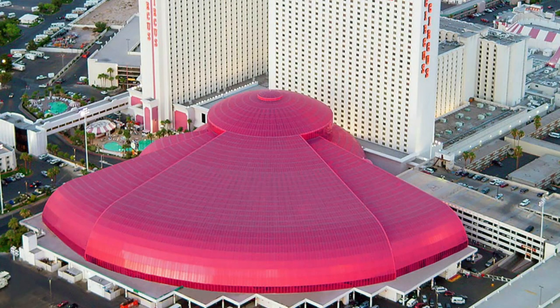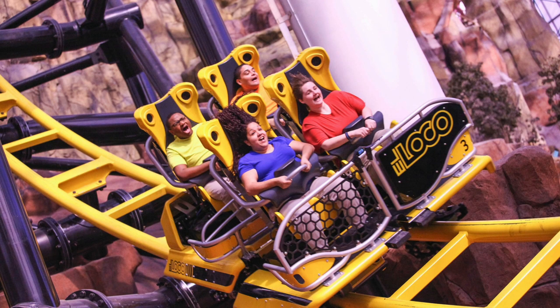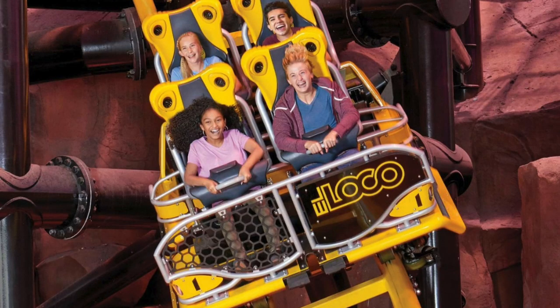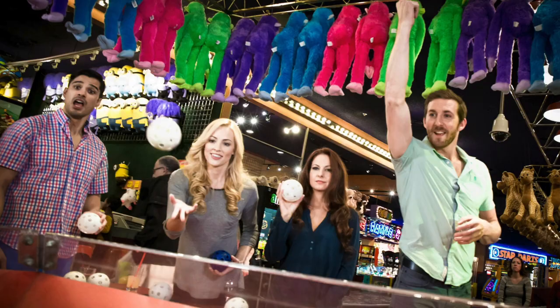Number four: Adventure Dome Theme Park. Situated under a massive pink dome behind Circus Circus, this five-acre indoor theme park is a great place for kids and adults to enjoy rides and games all year long. The theme park offers rides for every age, ranging from kid rides up to thrill rides and roller coasters. To go along with the rides, there are fair games, arcades, miniature golf, and a 4D movie adventure.